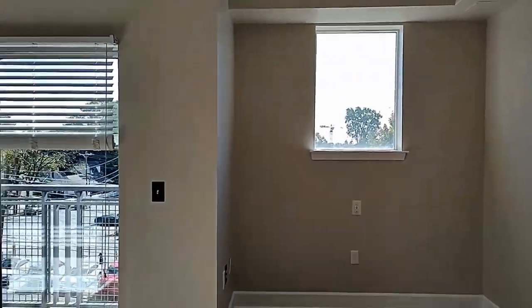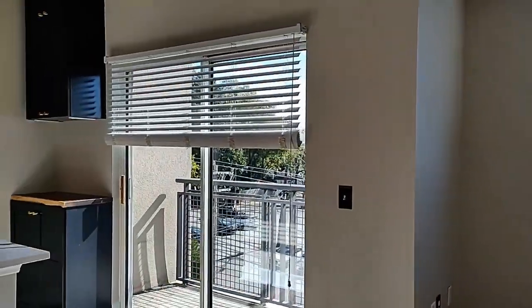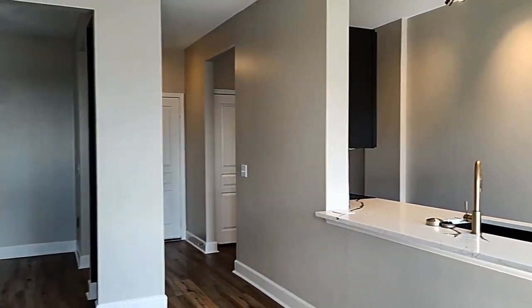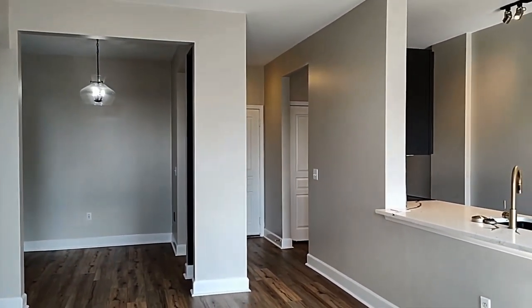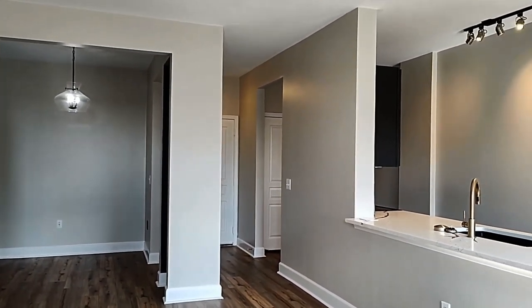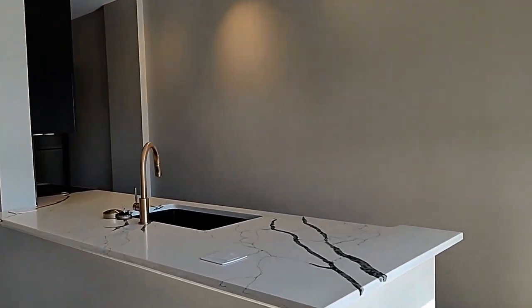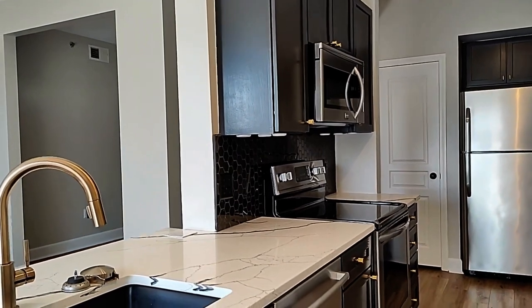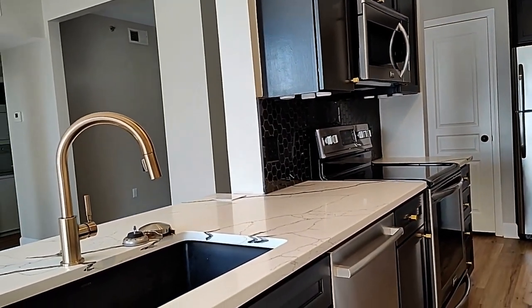The unit features an open floor plan, a terrace, and a gorgeous kitchen. The kitchen offers stainless steel appliances and gorgeous countertops.